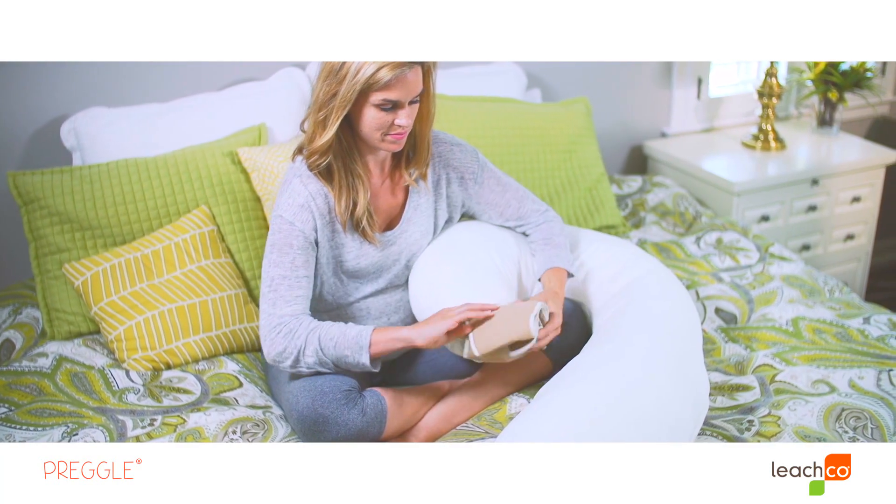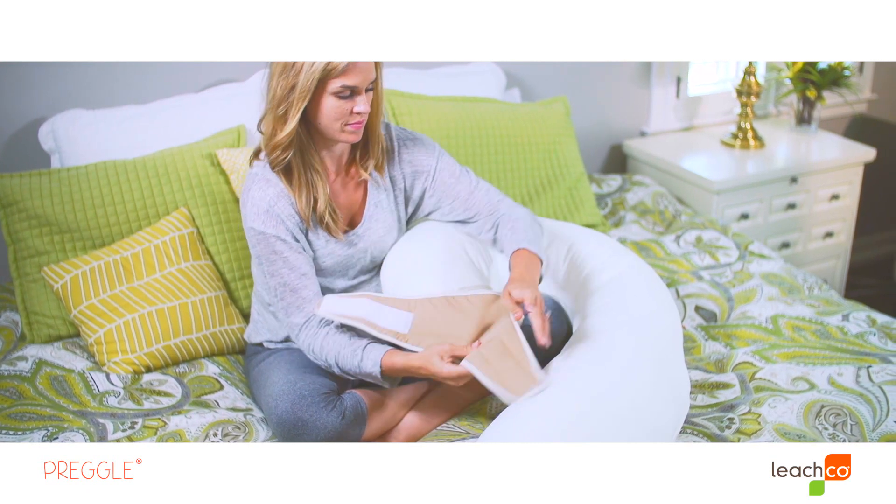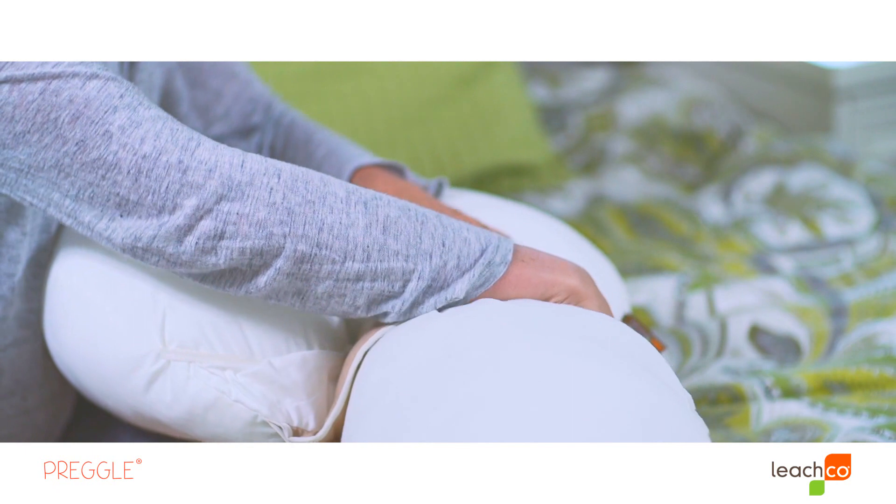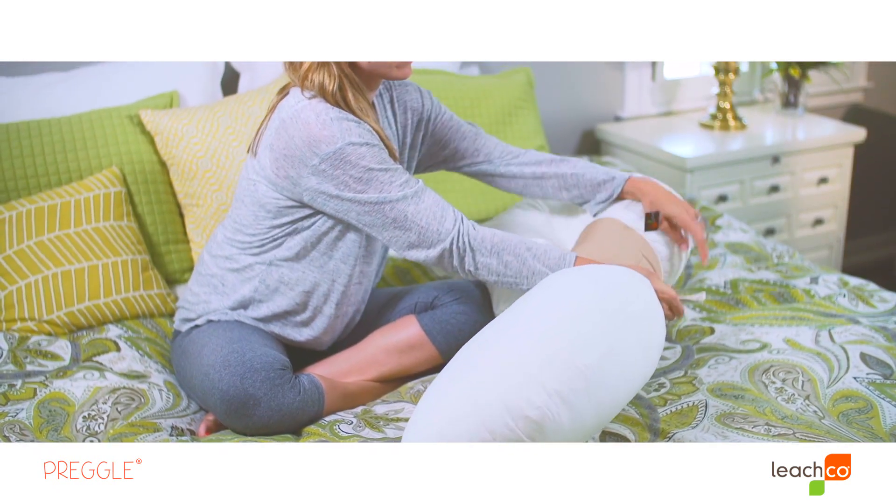The built-in adjustment band allows you to find a position you like and hold the pillow there so you feel supported all night long. When you don't need it, the adjustment band tucks away neatly.